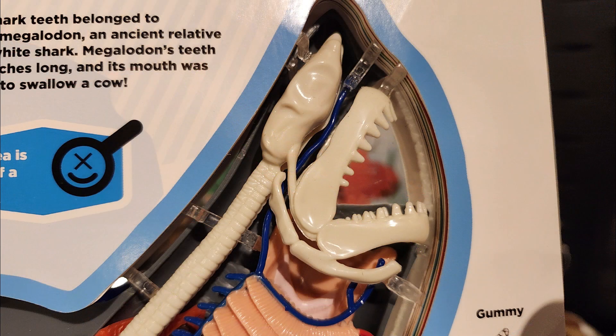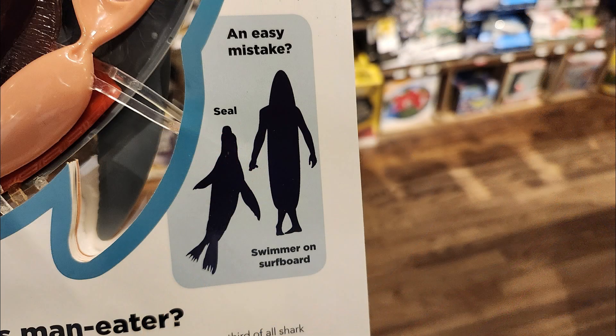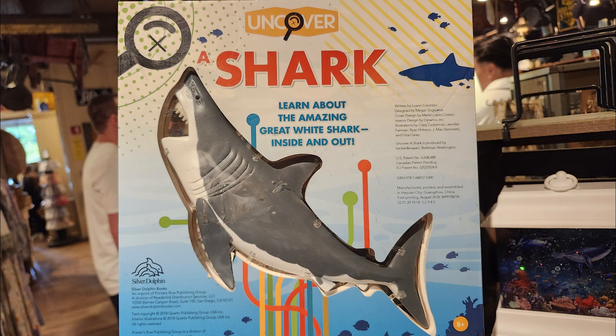Those little monsters are in there just growing out their little teeth. It even had all sorts of cool information about the shark, including its spring-loaded replacement teeth. The book was just an amazing little thing, and at $22.95 I probably should have got it, but I know myself — I get this thing home and I'm going to wind up removing all those parts out of the clear part and gluing it together as a model.